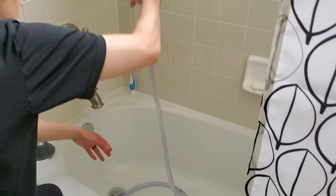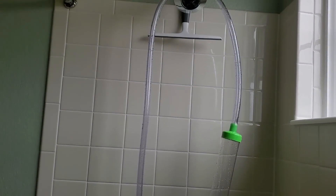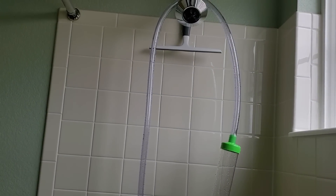Afterwards, I disconnect everything, rinse out the siphon in the bathtub, and then hang it to dry so that it doesn't grow gross, gunky stuff inside of it.